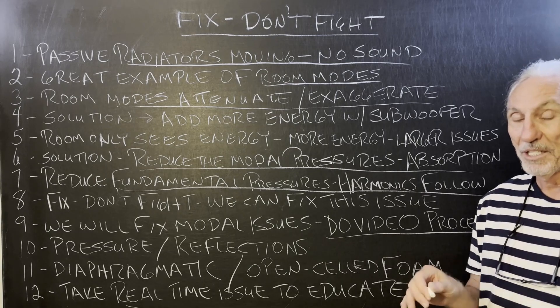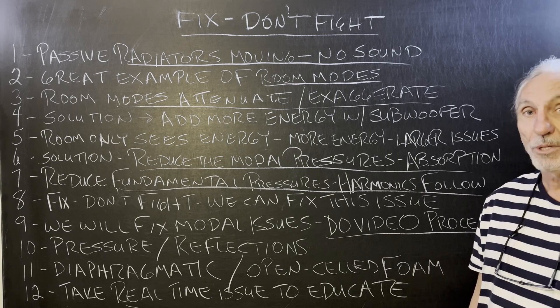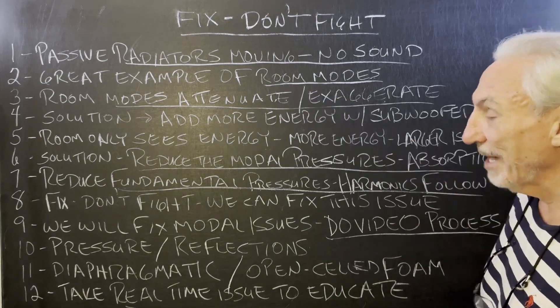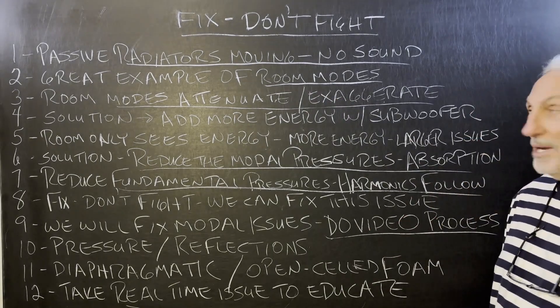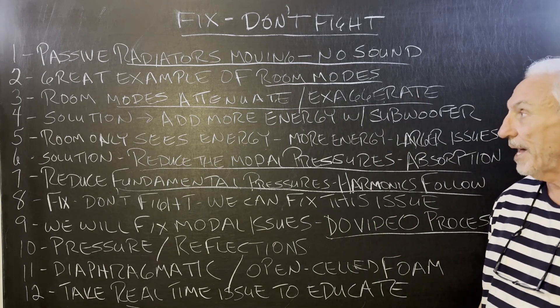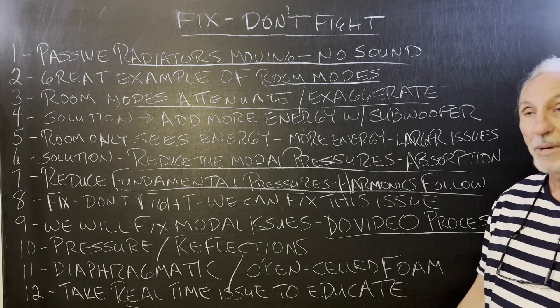That 60 to 65 cycle range is really tough in a lot of rooms, and you learn that working through a lot of rooms. It can attenuate that octave band completely — you won't even hear it. And of course, exaggeration on the low frequencies — we all know that as bass boom.